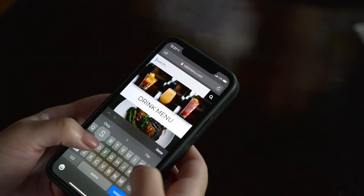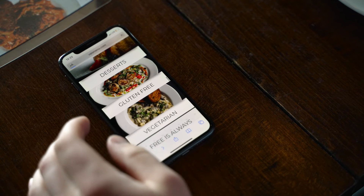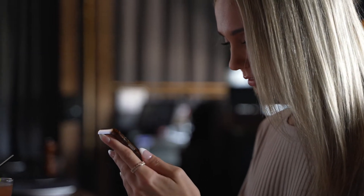Search for specific dishes or ingredients. Organize your menu to accommodate dietary needs and preferences. See your meal before you order it. All that and so much more. Improve your customer experience.